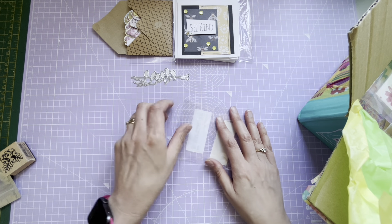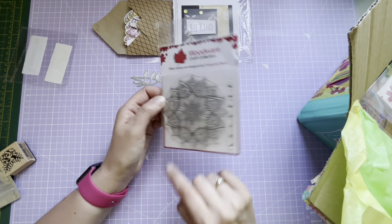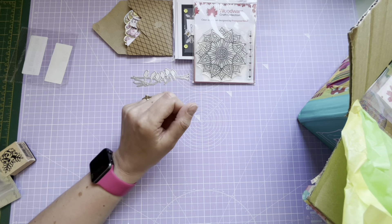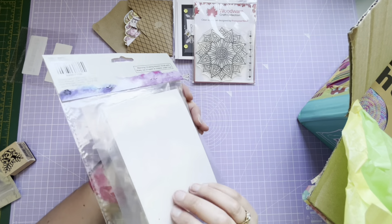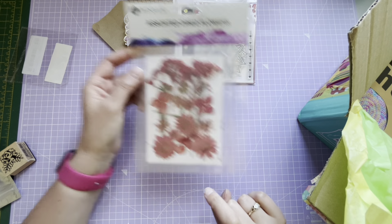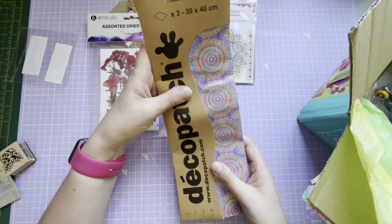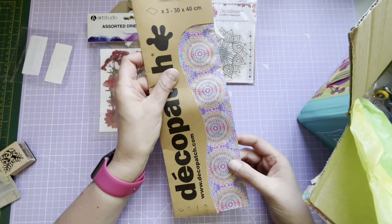I'll be having a play with that. Then what else have we got? A Woodware stamp - that's beautiful, the mandala. I love anything by Woodware, they do some really good stamps at really good prices. And look at these - dried flowers from The Range! I've got two sets but I didn't pick up the reddish-pink ones - they're perfect, thank you so much. And then there's some decoupage paper - like a mandala paper, gorgeous colors, beautiful.